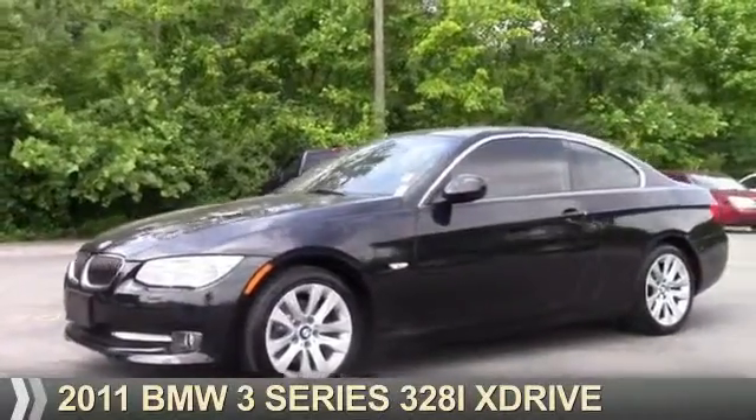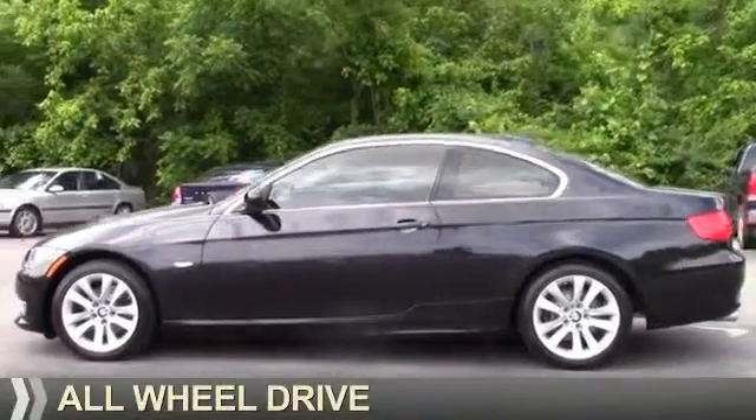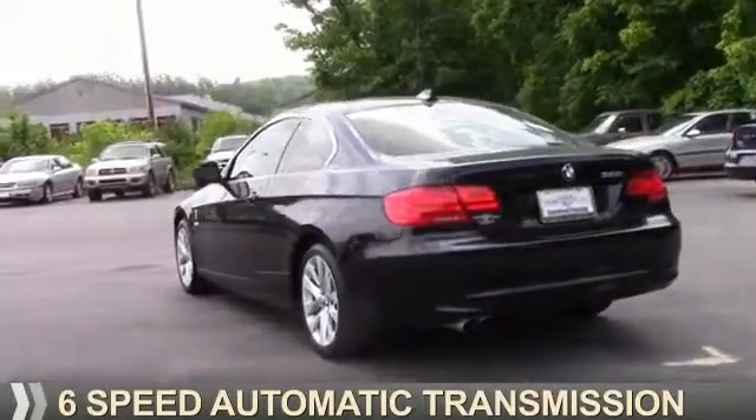Presenting the 2011 BMW 3 Series, the ultimate driving machine. It's powered by all-wheel drive, a 3-liter, 6-cylinder engine, and a 6-speed automatic transmission.